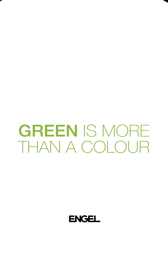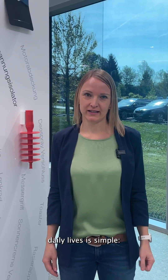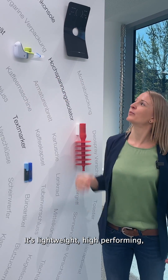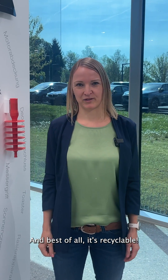At Engel, our primary goal is to keep plastics in the loop. The reason why we encounter plastics so often in our daily lives is simple. It's lightweight, high-performing, and can be tailored in design, shape, and properties to meet the specific requirements of a product. And best of all, it's recyclable.